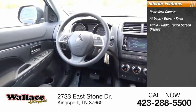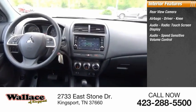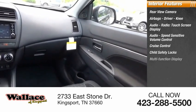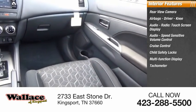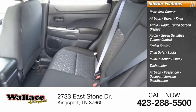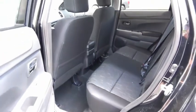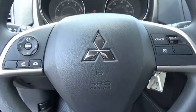Additional features include a touchscreen display, audio speed-sensitive volume control, cruise control, child safety locks, multifunction display, tachometer, passenger occupant sensing deactivation, and power steering. Drive away with a great deal on this vehicle — call or stop in today!